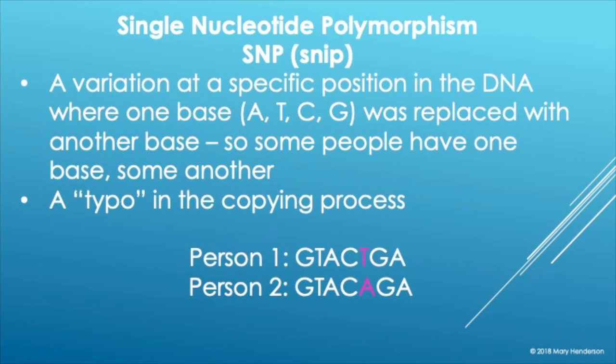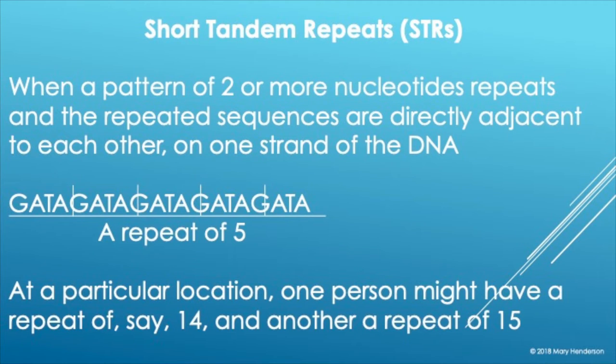Another term is STRs — short tandem repeats. A single nucleotide polymorphism means more than one form. STRs are an acronym for short tandem repeats. These are when a pattern of nucleotides repeats over and over — like GATA, GATA, GATA, GATA. That would be a short tandem repeat.